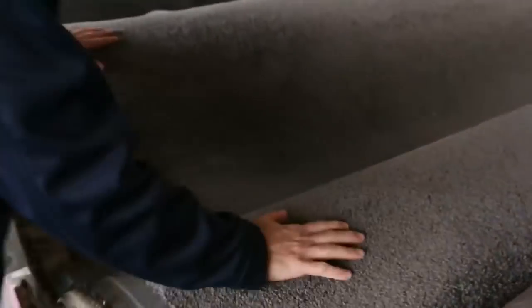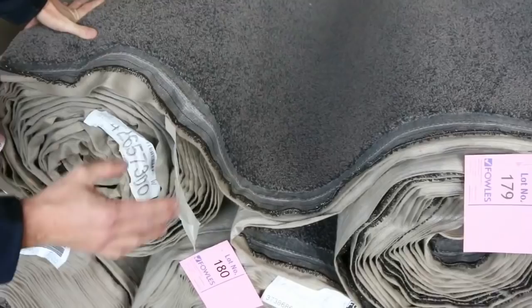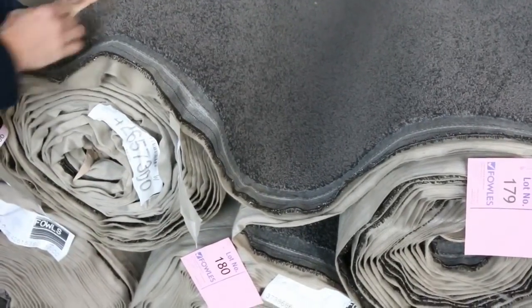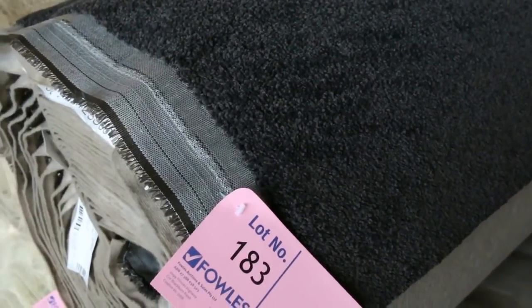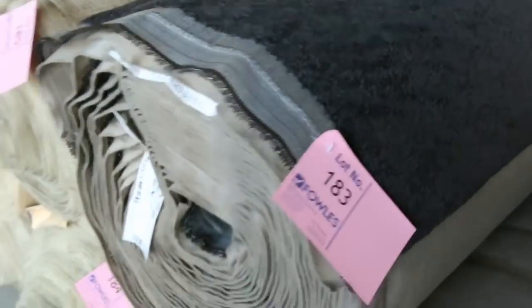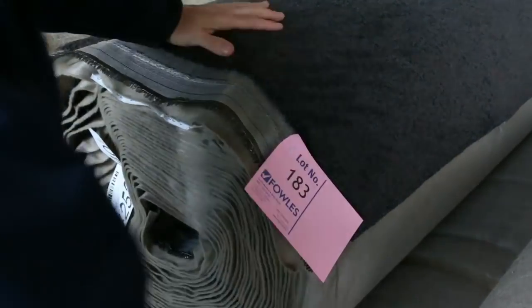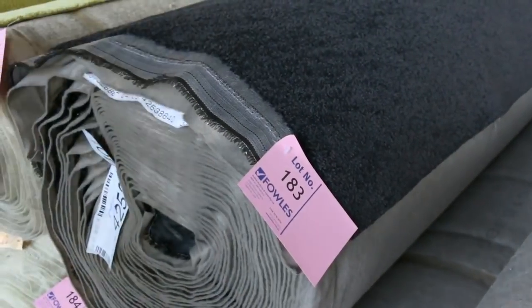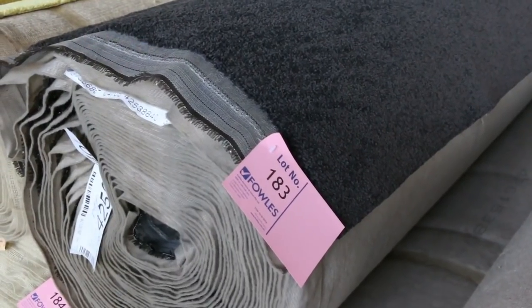Moving on to the twist piles in the big corner — a nice twist pile in a grey charcoal colour with big roll sizes. Lot number 179 through to lot number 182 are all the same, so you get the choice of buying any of those four rolls. We've also got a darker one — lot numbers 182 and 183 — a nice dark charcoal twist pile, looks like a 50 and a 33 metre roll. I'd reckon around $35 to $40 a metre for those.